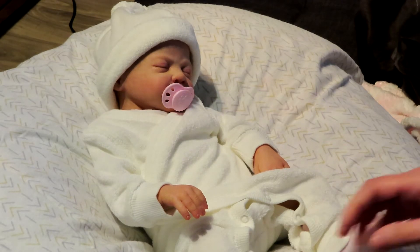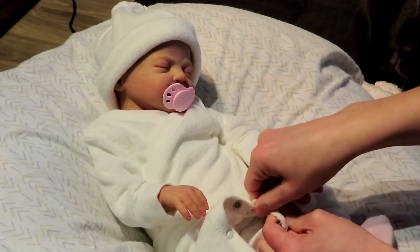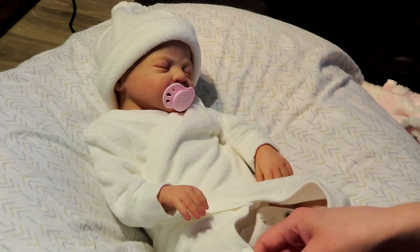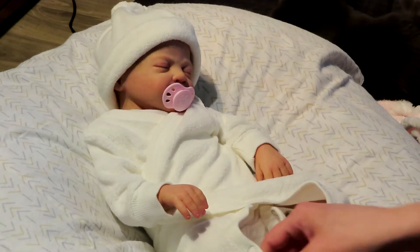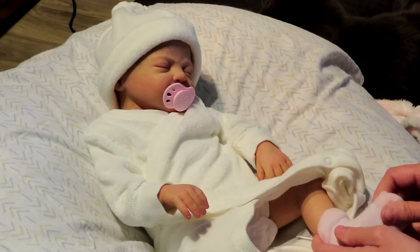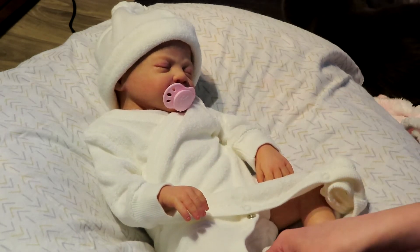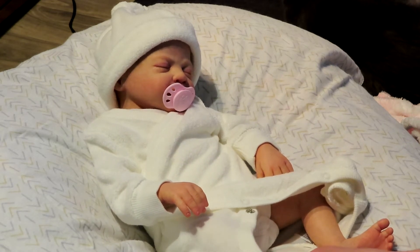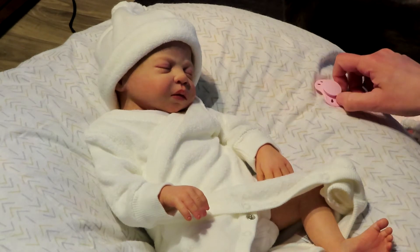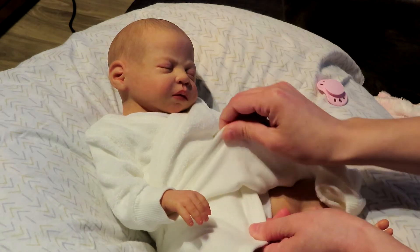I still haven't named her. I just — I don't know why it's this hard, but it is. Now Hayden, I got second hand, so he was already named Hayden, and I just thought that name suited him so I kept it. That's why naming him was so easy. With her, it's not as easy. So for now it's just baby girl.